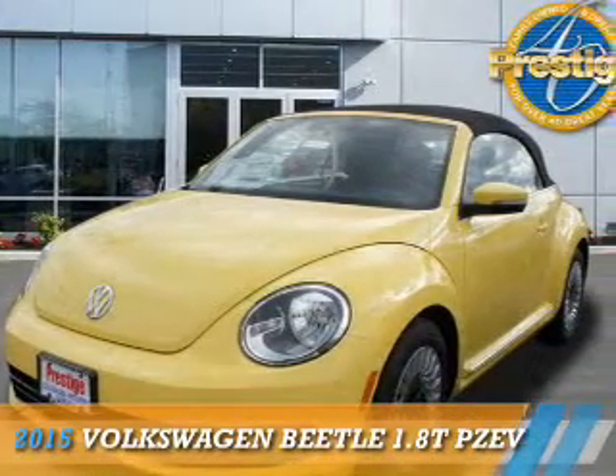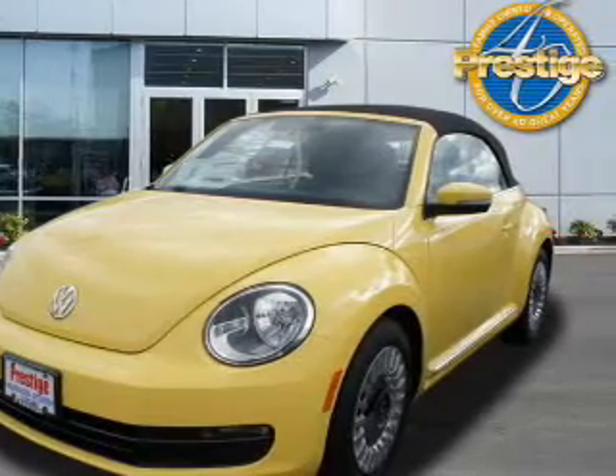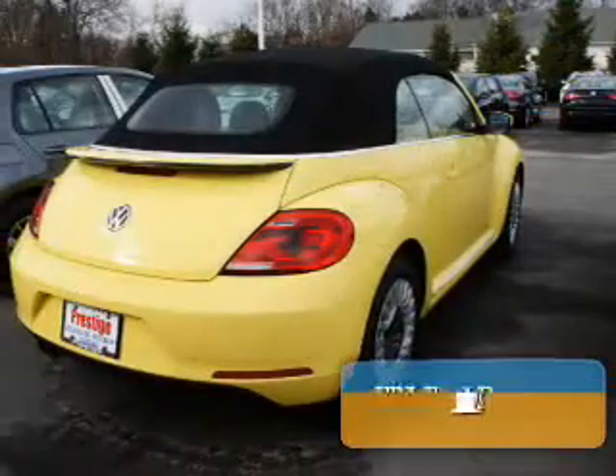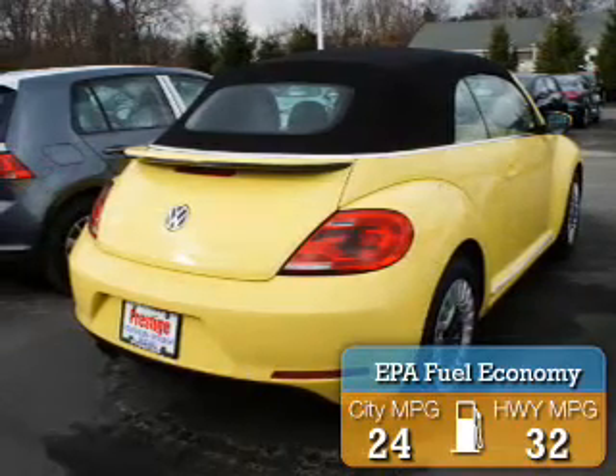Presenting the 2015 Volkswagen Beetle. It's powered by a 1.8-liter four-cylinder engine. Great fuel efficiency saves you money by requiring fewer trips to the gas station.